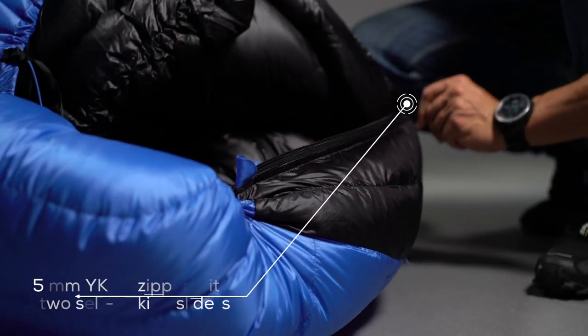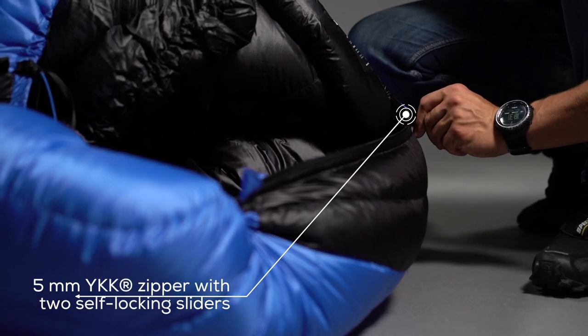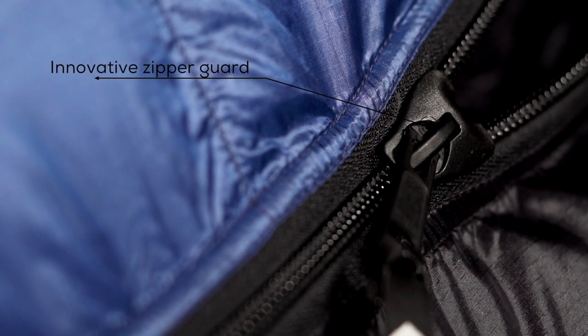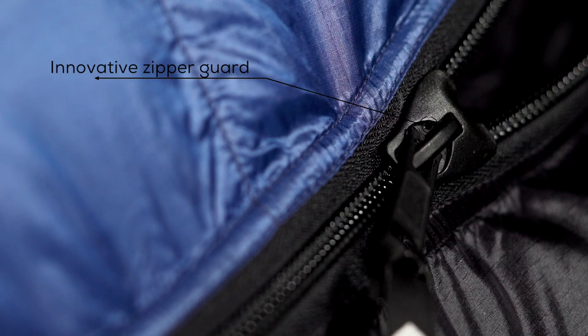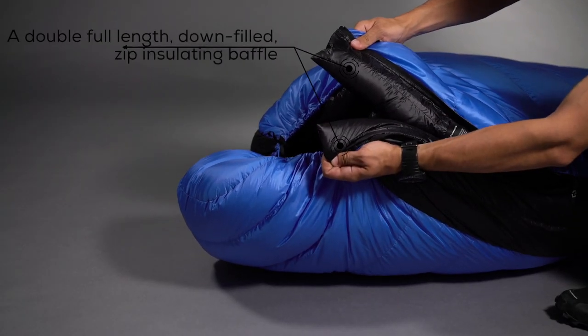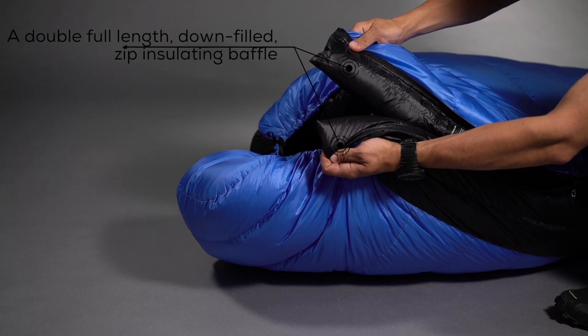A full length 5mm YKK zipper lets you regulate the temperature inside. The innovative zipper guard protects the fabric from biting by the zipper. And a double full length down filled zip insulating baffle doesn't allow the cold air to come inside.